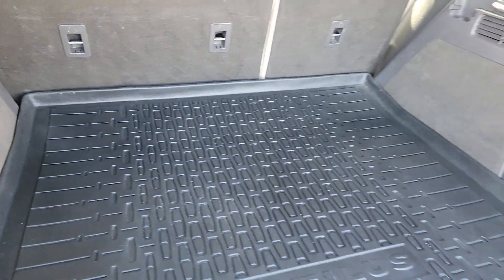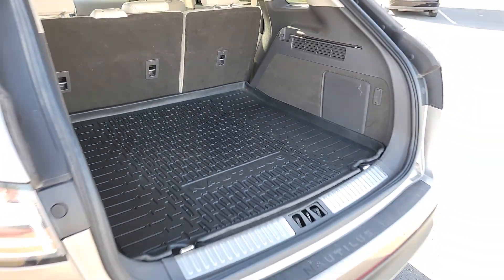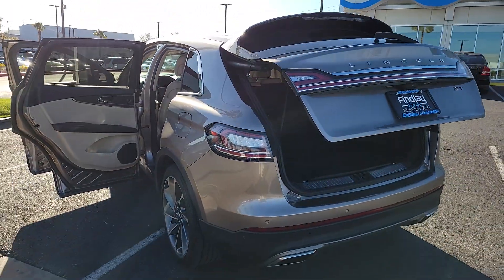Well-equipped with the latest tech to keep you safe, connected, relaxed, and focused, this midsize crossover redefines the daily drive.